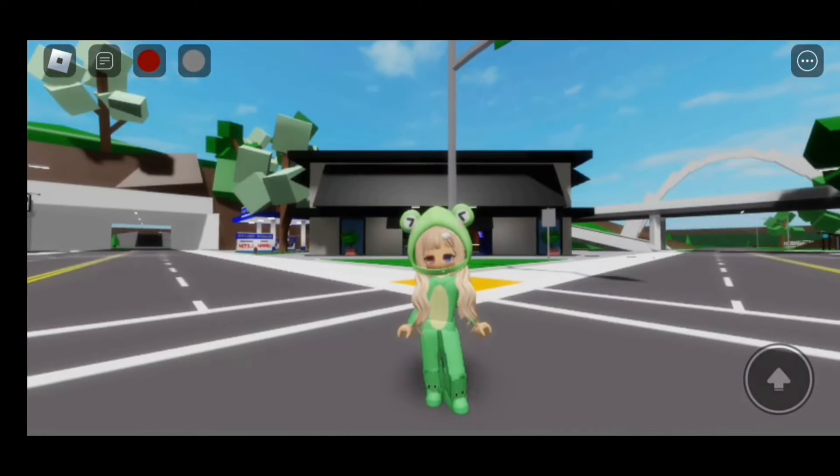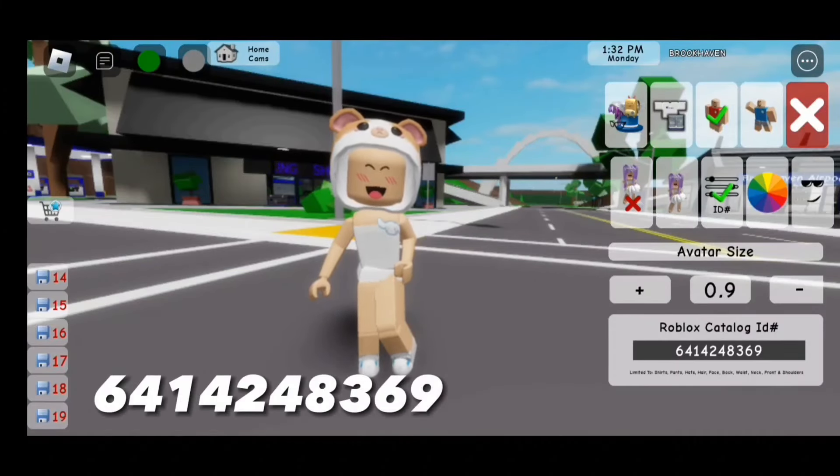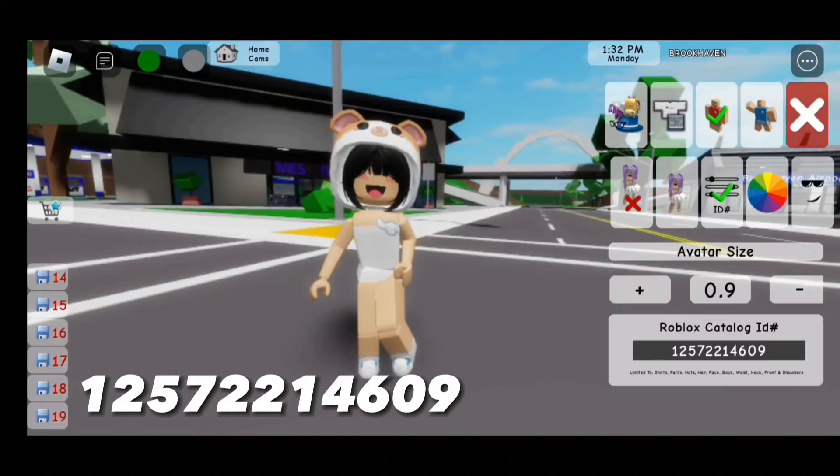Now let's move on to the second onesie. The code for this hoodie is 641-424-836-9. For the bangs, the code is 125-722-146-09.